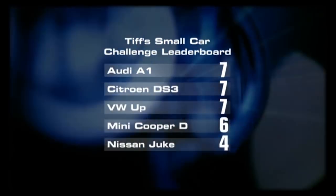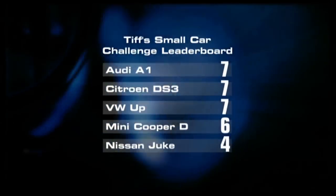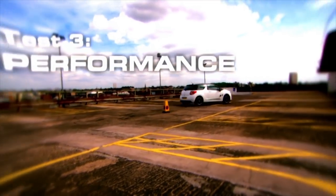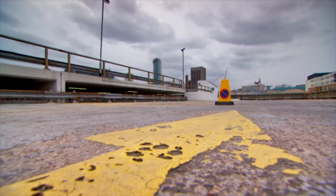The practicality results make it a tie at the top. Everything rests on my favourite test of all: which is fastest around the rooftop auto test course?